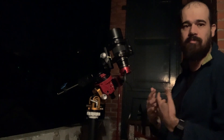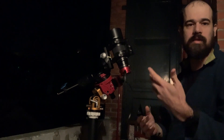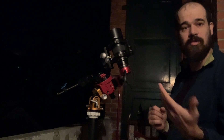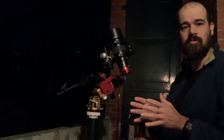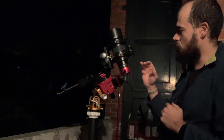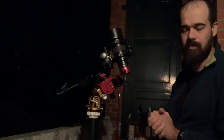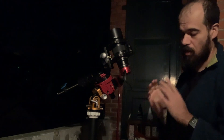Those filters are best for emission and reflection nebulae, like the Orion Nebula — things like that. They work less well on galaxies and on reflection nebulae, like the Pleiades, because there is not a lot of H-alpha emission. Here I have the Optolong L-eNhance filter, which is a dual band filter, so that should suppress quite a lot of light pollution.